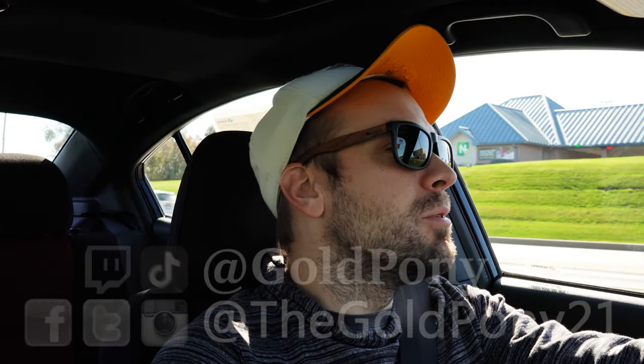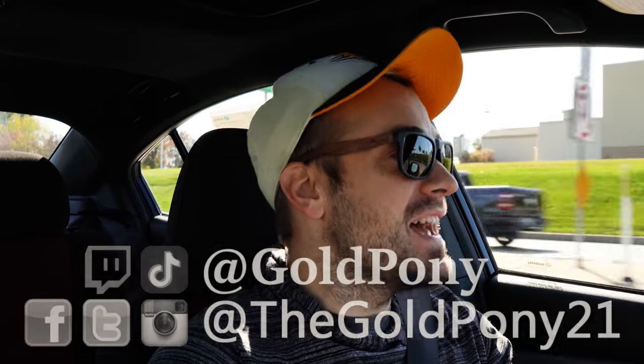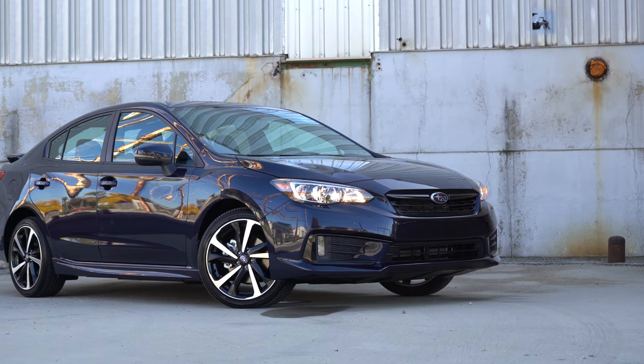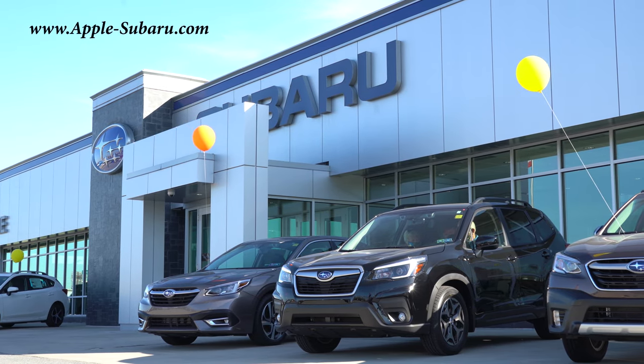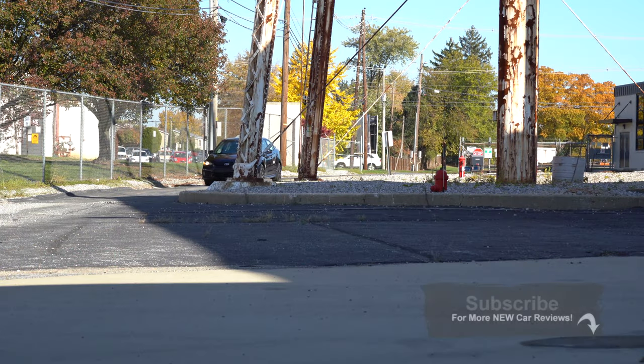Welcome back to another one. If you are new to the channel, I am Gold Pony — I do new car, truck, and SUV reviews on YouTube. Today we are in the new 2021 Subaru Impreza, courtesy of Apple Subaru in York, PA. For more information on their inventory, please feel free to check out the link in the description box below.